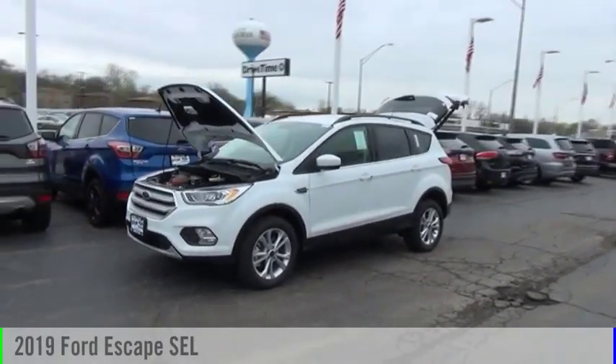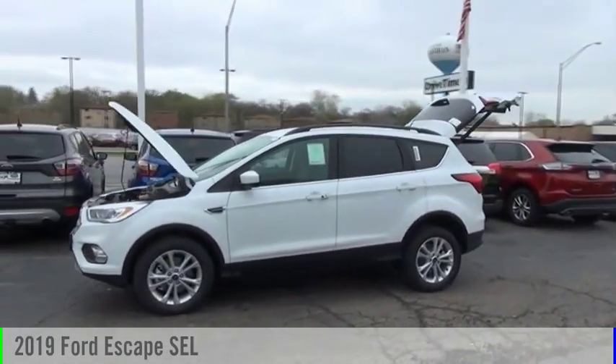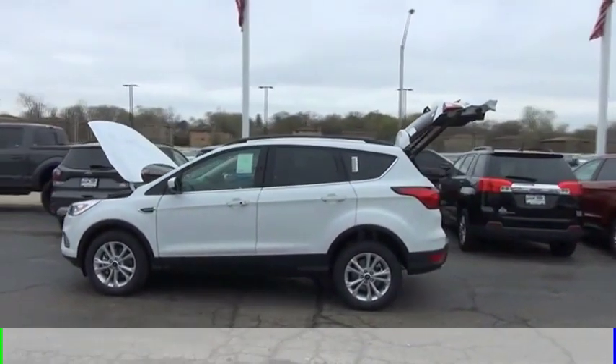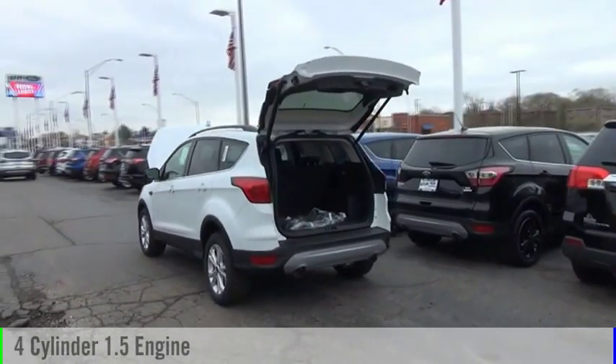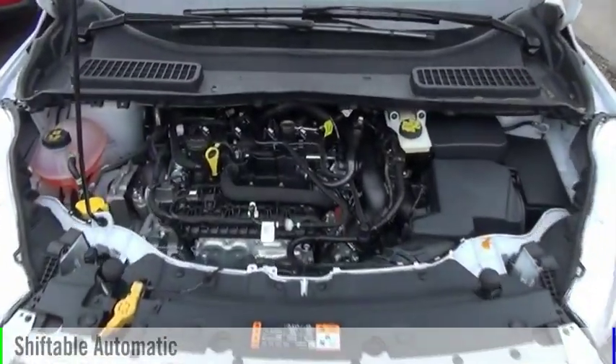We are pleased to show you the 2019 Escape. This vehicle is powered by an all-wheel drive, four-cylinder, 1.5-liter engine and comes with an automatic transmission.